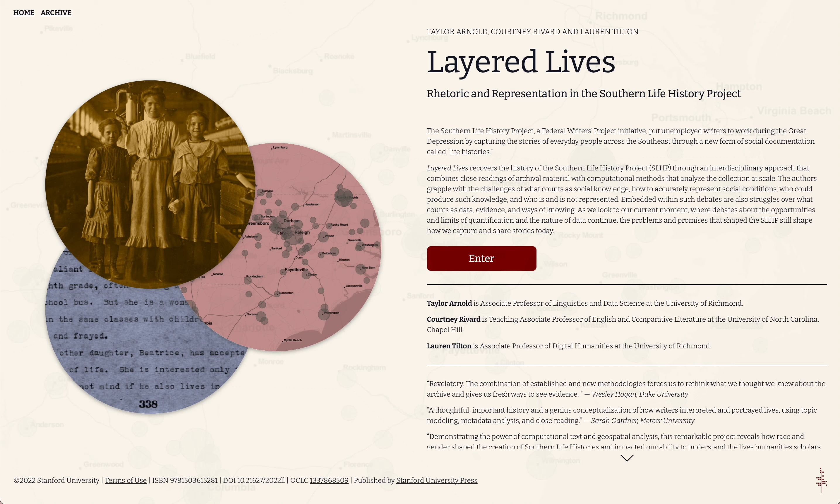I'm Taylor Arnold, Courtney Riverd, Lauren Tilton, and we have created the digital book project Layered Lives: Rhetoric and Representation in the Southern Life History Project. The project was published by Stanford University Press in August 2022.